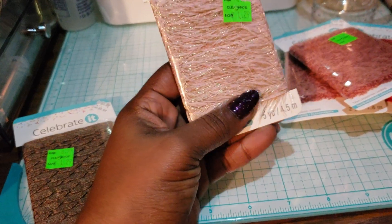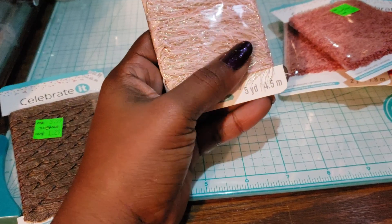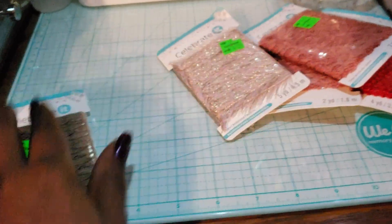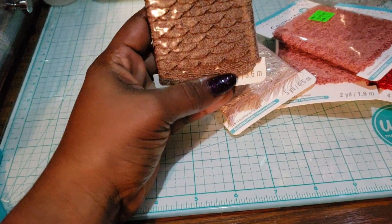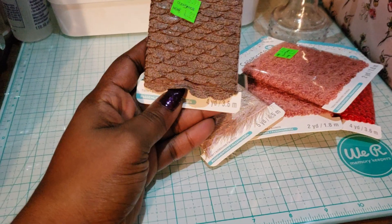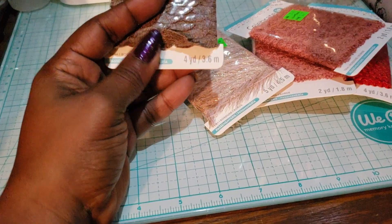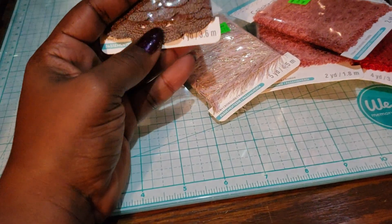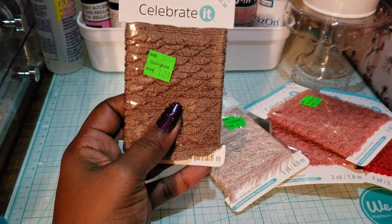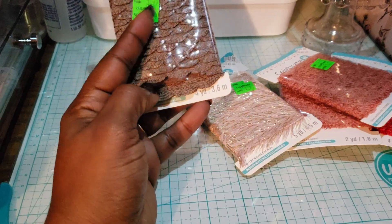I also got these two-yard peach trim pieces, and this really pretty trim that is five yards. I was on the fence about this one — it's not really something I would normally pick up, but it is different and I'm gonna try working with it, see if I can add it to something. It layers really well and it's four yards.